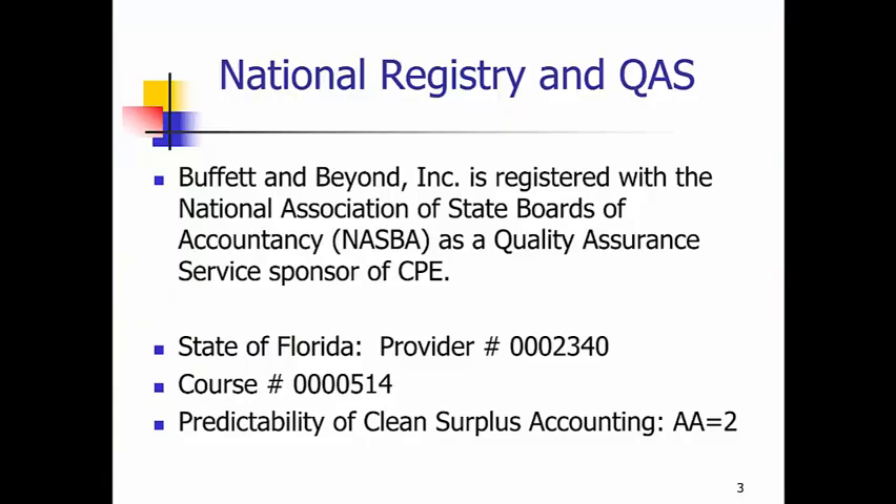Now, I just want to let you know that we have credibility behind this methodology. Buffett and Beyond is registered with the National Association of State Boards of Accountancy as a quality assurance service sponsor of Continuing Professional Education for accountants with this method, and we are registered with the state of Florida for a two-credit accounting and auditing seminar for CPAs.